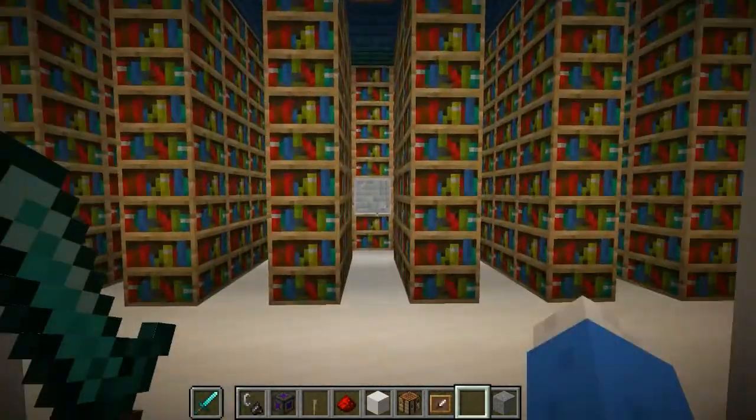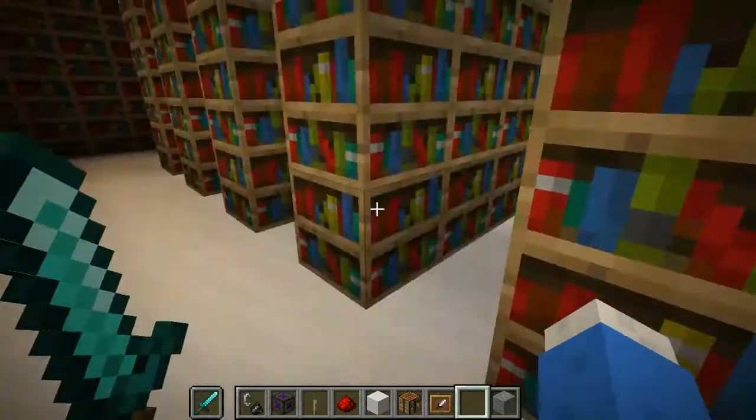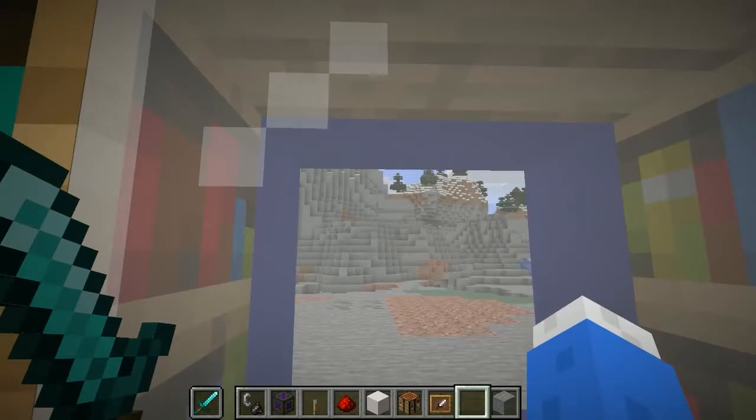...this is my library. It has a window here. See? Window.